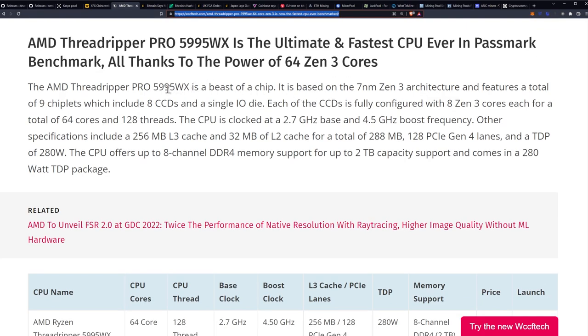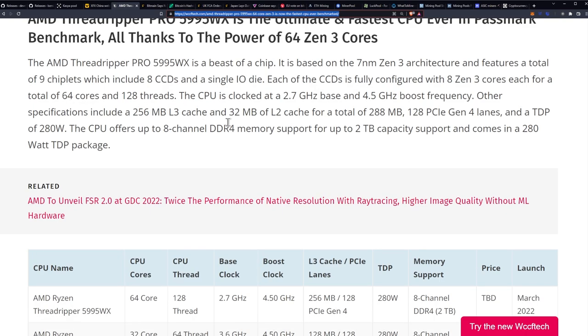AMD Threadripper Pro 5995WX is a beast of a chip. It is based on the 7nm Zen 3 architecture and features a total of 9 chiplets, which include 8 CCDs and a single I/O die. Each of the CCDs is fully configured with 8 Zen 3 cores, for a total of 64 cores and 128 threads. The CPU is clocked at a 2.7GHz base and 4.5GHz boost frequency.